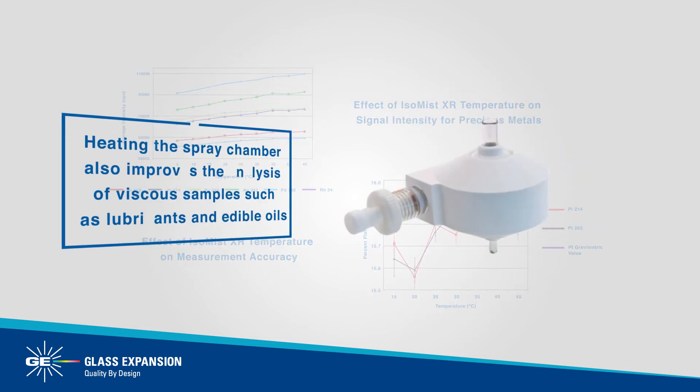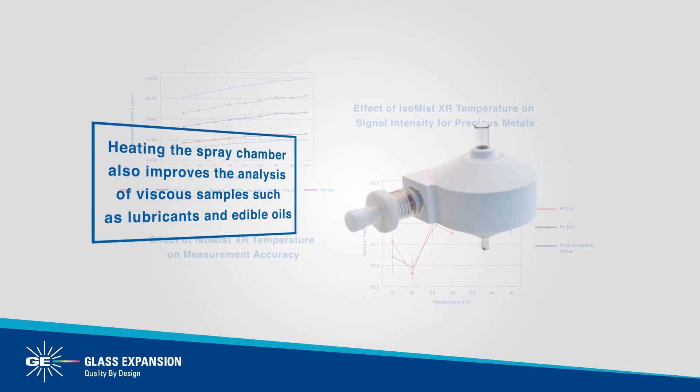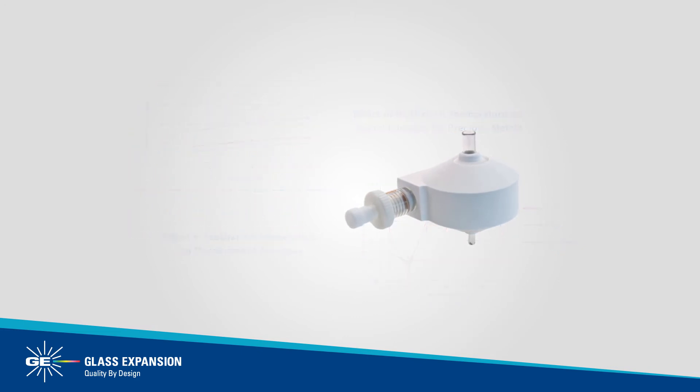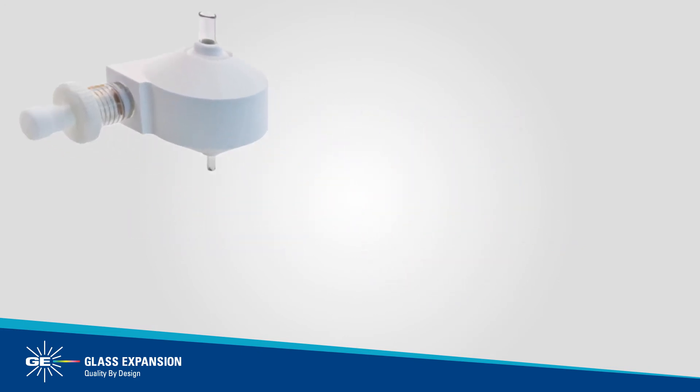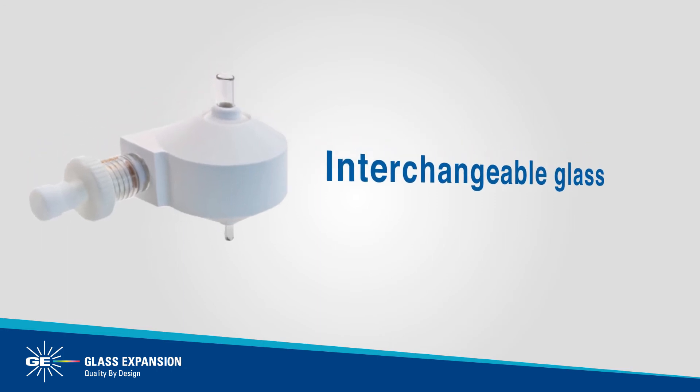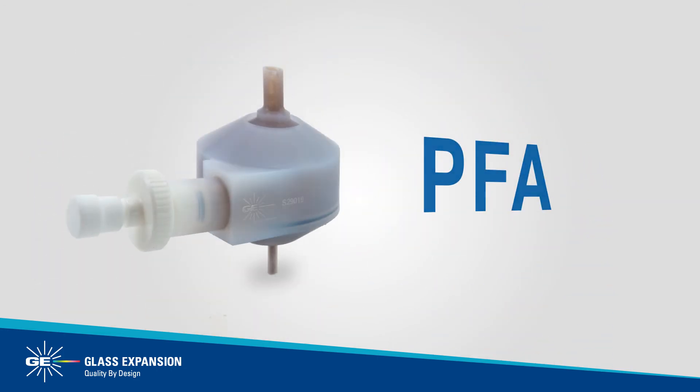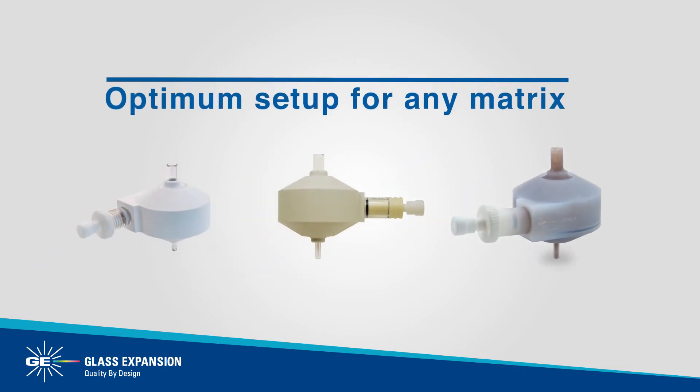Heating the spray chamber also improves the analysis of viscous samples, such as lubricants and edible oils, in addition to limited sample volumes. The ISO-MIST XR is compatible with interchangeable glass, quartz, and PFA cyclonic spray chambers, offering the analyst the utmost flexibility and optimum setup for any matrix.